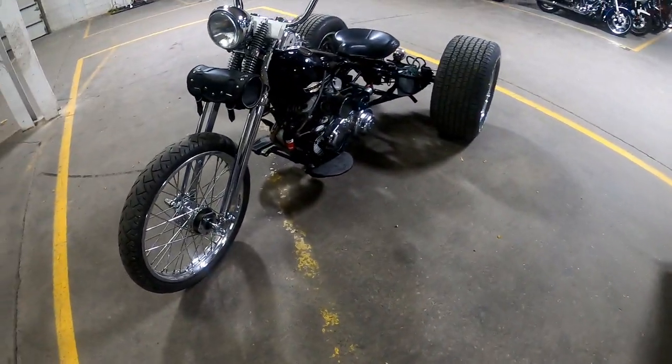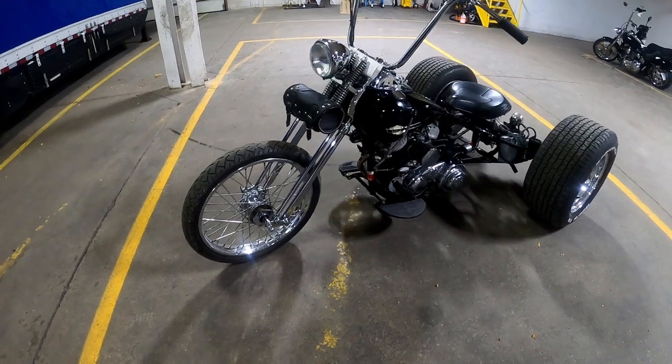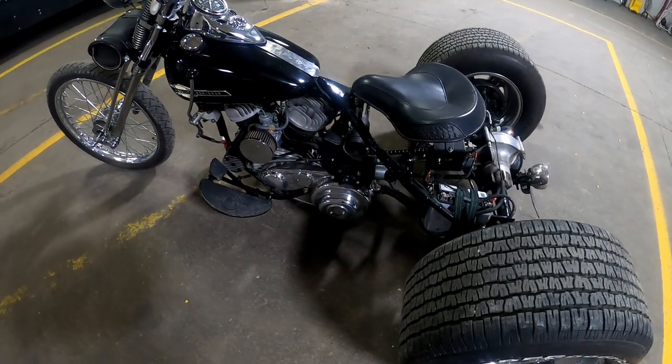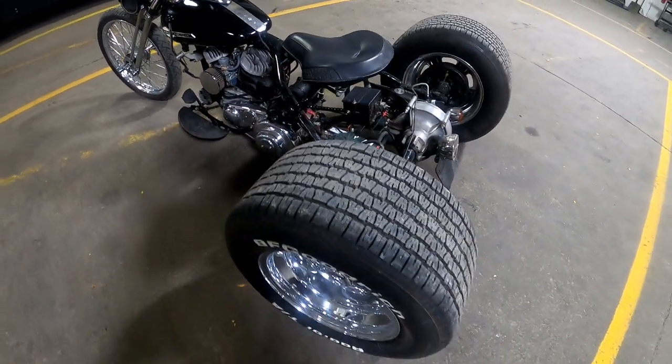And right over here next to it, a little bit of a modified version, but it is a 1963 Harley Davidson Service Car.